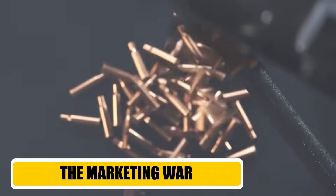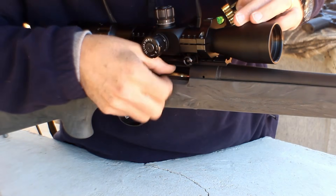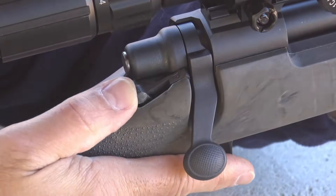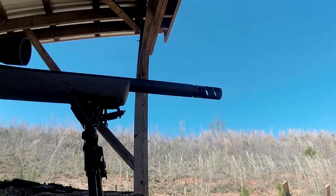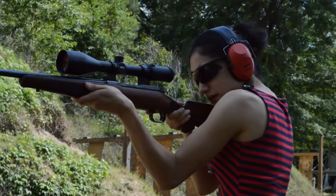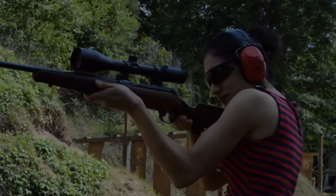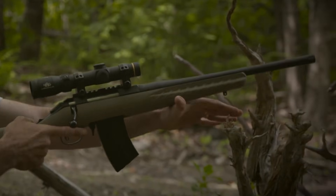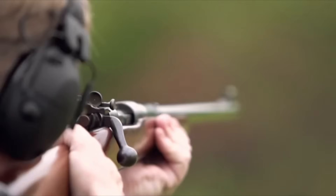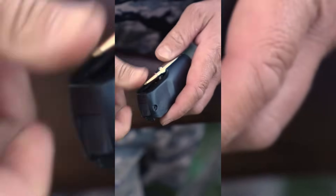Number two: the marketing war. If you were a betting man in the mid-50s looking strictly at the chronograph data, the .244 Remington looked like the winner. It was faster, it had more case capacity. But Winchester had an ace up their sleeve — and it wasn't velocity, it was versatility. Winchester chambered the .243 in their flagship Model 70 bolt gun, but they also put it in the Model 88 lever action, and Savage picked it up for the Model 99. They flooded the zone. Remington, on the other hand, made a catastrophic tactical error — they completely misread the room.